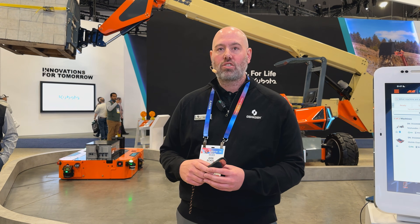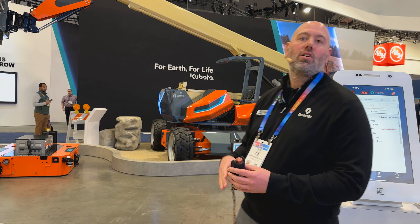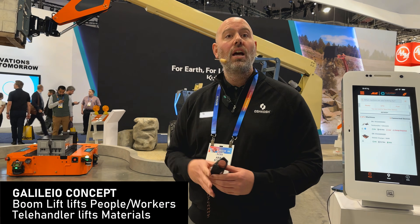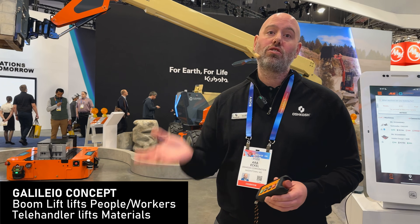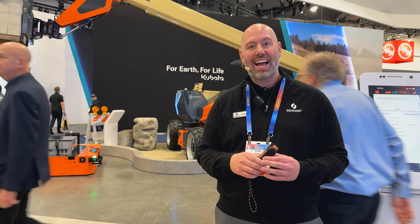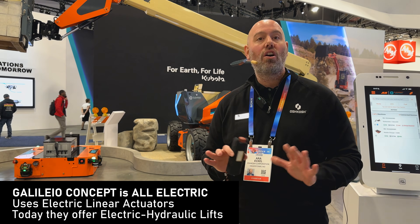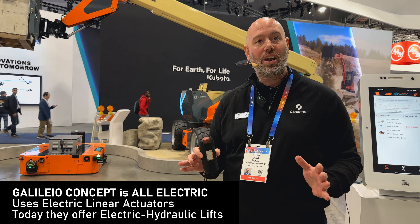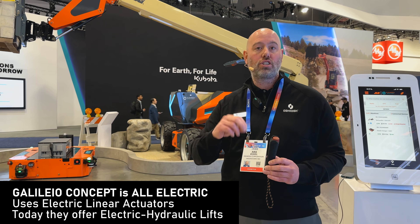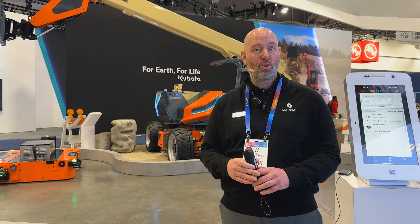When we think about electrification, you'll see that on the Galileo. The Galileo is an all-electrified concept that's a hybrid between a boom lift — bringing people to height — and a rough terrain forklift or telehandler, bringing material to height. What's really unique is zero hydraulic fluids and zero hydraulics. It uses a linear actuator, which is a completely different approach. We've taken some of the concept technology and productionized it on our scissor lifts and some other telehandlers launched more recently.